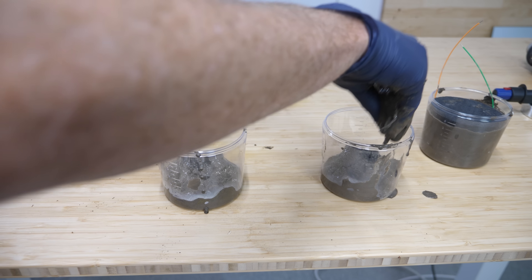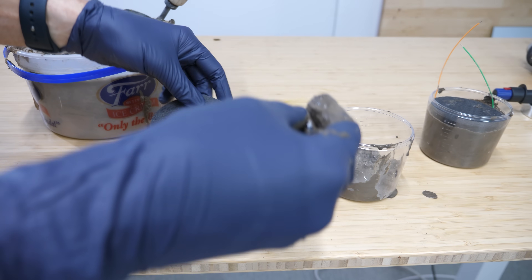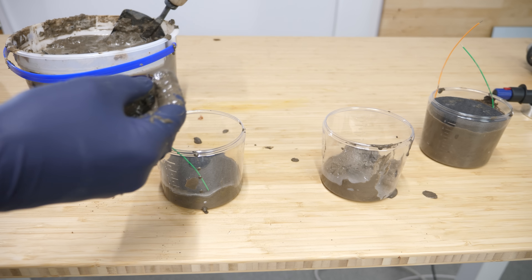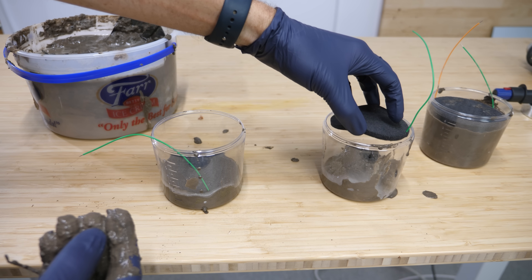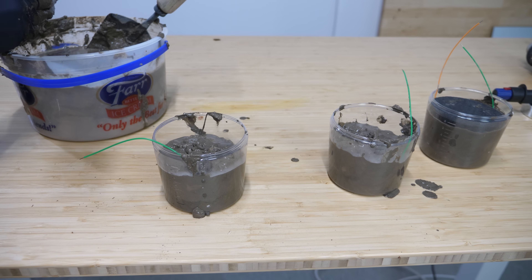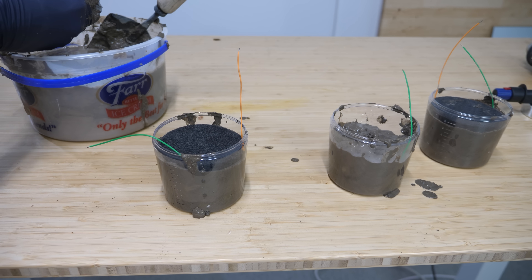In order to do this, I'm going to take some of this mud that I collected and put it into these cups. Then I'm going to place a conductive sponge connected to wires and fill the rest up with mud. Then at the very top, I'll put another conductive sponge with a wire connected to it. If everything goes right, then after a few days I should be able to measure a voltage between these two wires.